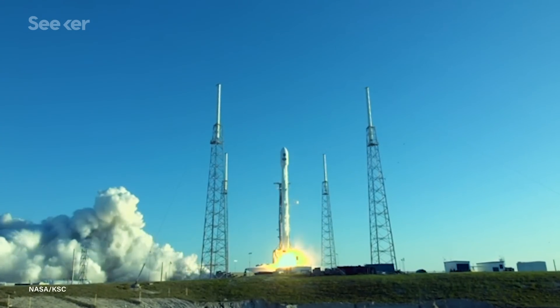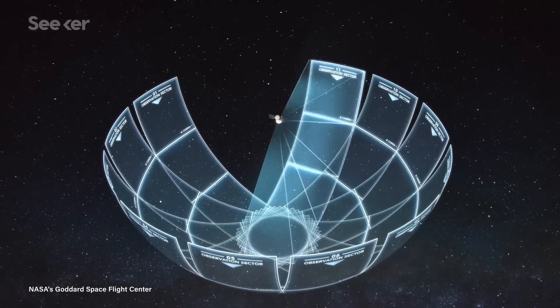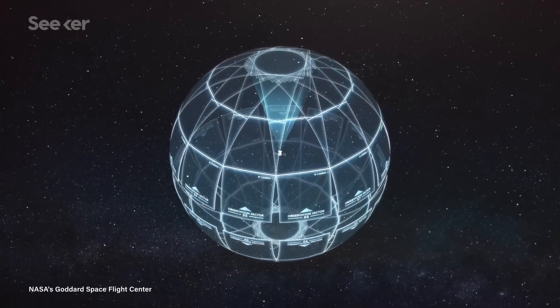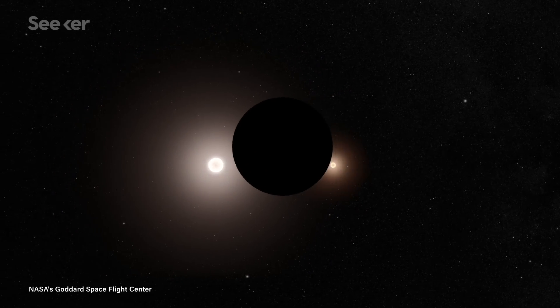Launched in April of 2018, TESS will monitor an area of the sky 400 times larger than Kepler did, observing stars 30 to 100 times brighter, and it will be able to detect planets farther away from their stars that take longer to pass in front of it. So far, TESS has only had enough time to confirm 20 more exoplanets. Once it's had enough time to document a statistically significant number, we can revisit the Fulton Gap.